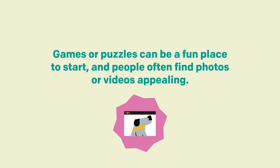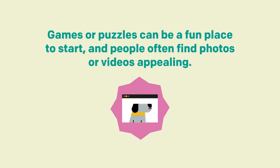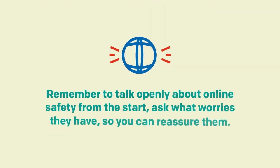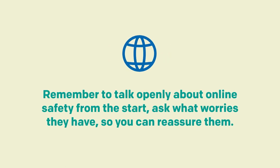Games or puzzles can be a fun place to start, and people often find photos and videos appealing. Remember to talk openly about online safety from the start. Ask what worries they have so you can reassure them.